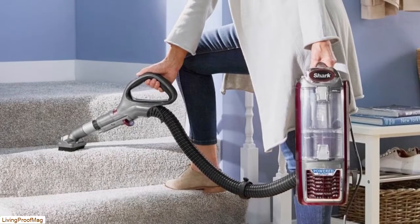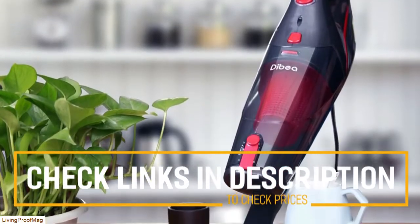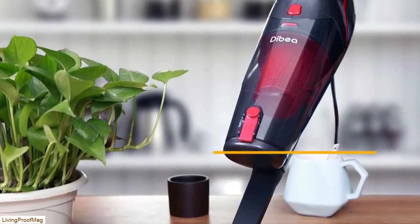Before we get started with our video detailing the best vacuums for pet hair on the market, we've included links in the description for each product mentioned, so make sure you check those out to see which one is in your budget range.